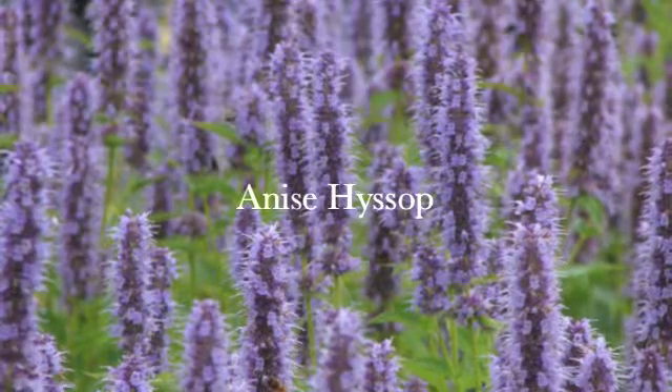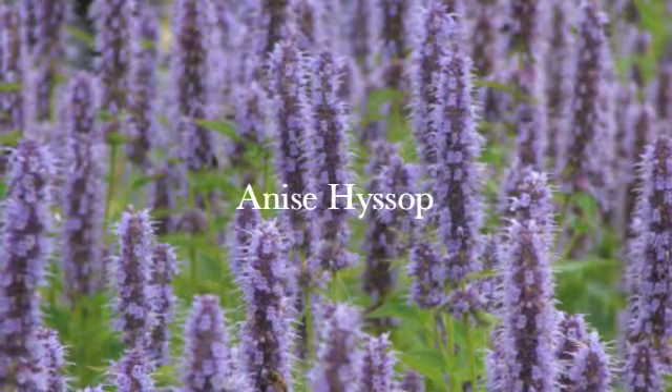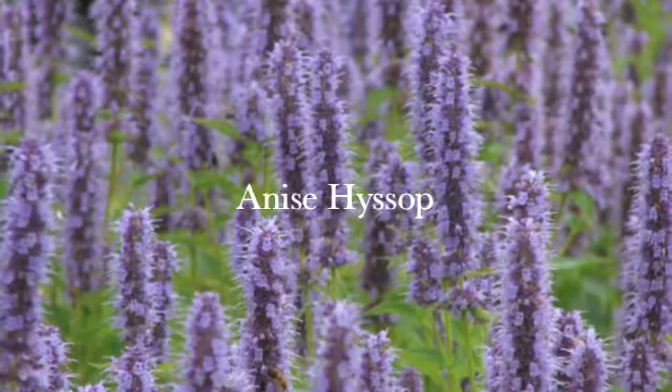Hi, and welcome to Plants for Pollinators. This week we are featuring the species Annis hyssop, or Agastache funiculum.